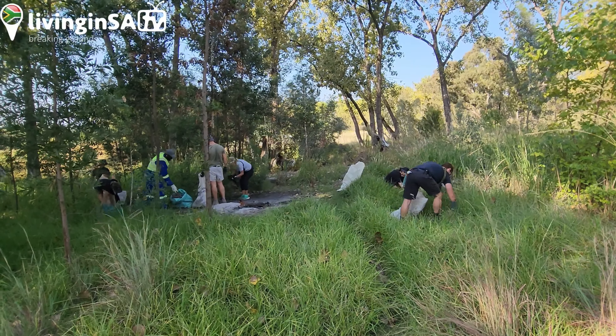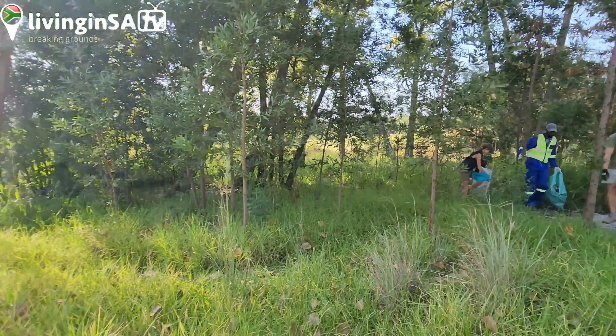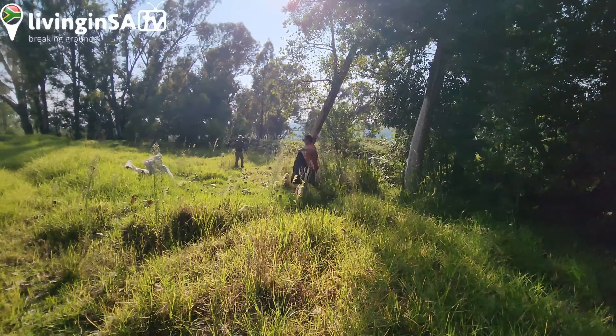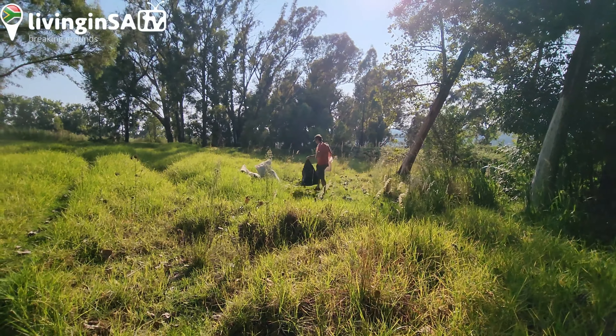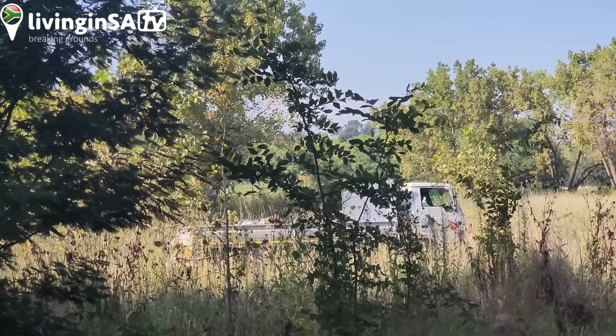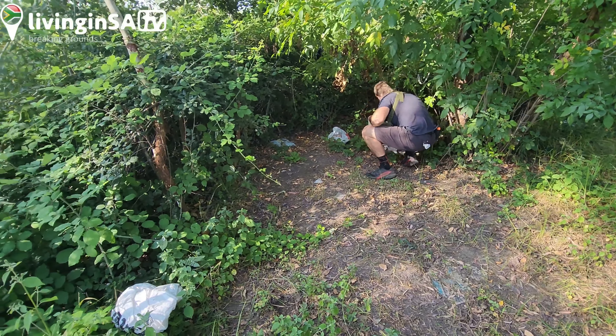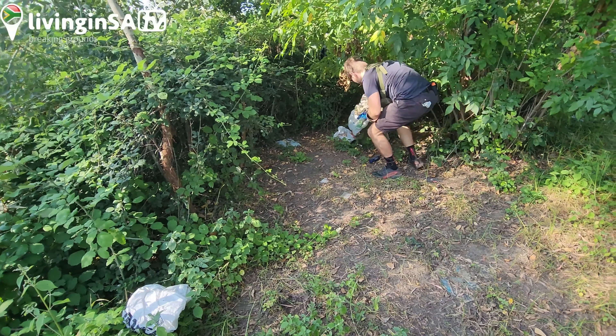We've got a small team now fetching some garbage right here deep in the park. All the garbage will be deposited into that truck. As you can see, we're cleaning things around here.